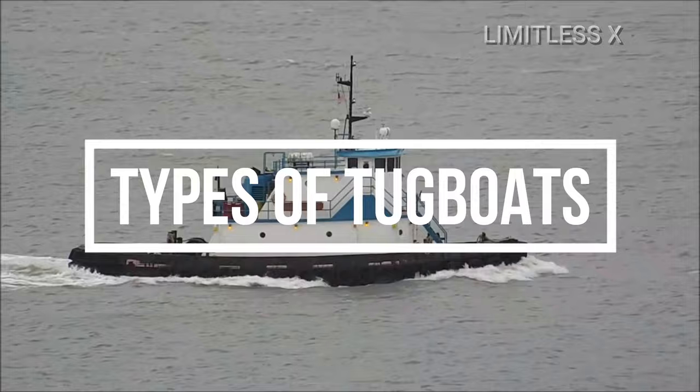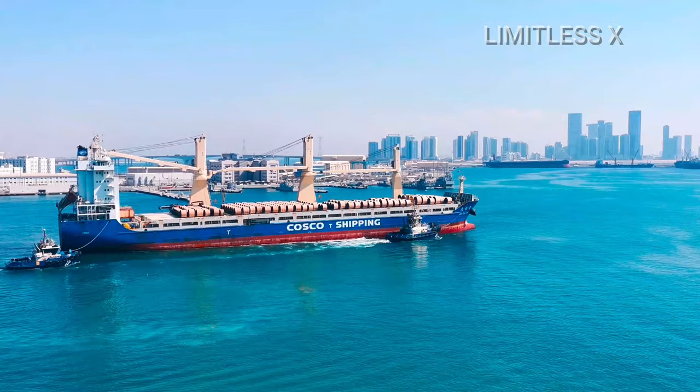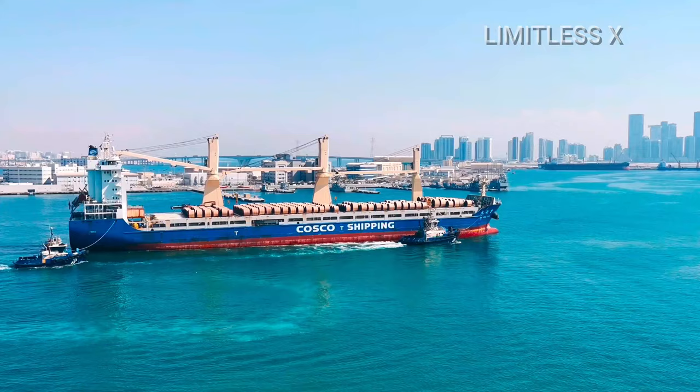Types of Tugboats. Tugboats can be classified broadly into inland tugs and ocean-going tugs. Inland tugs refer to tugs that operate in relatively shallow waters. They can be classified as follows. 1. Harbor tugs. Harbor tugs are responsible for the berthing of large ships in and out of harbors, ports, and narrow water channels.